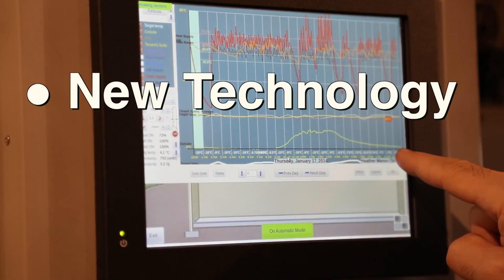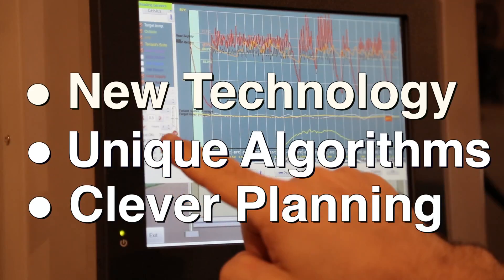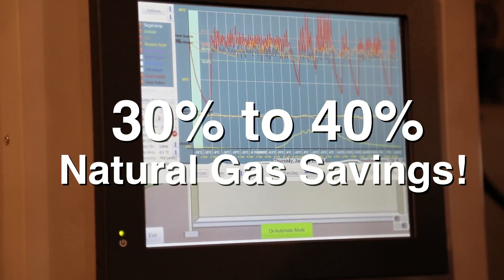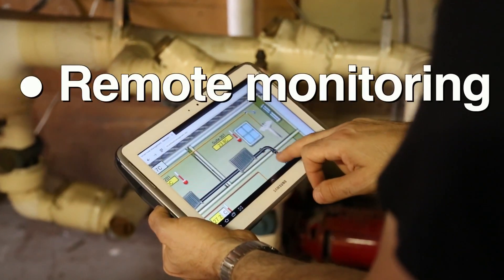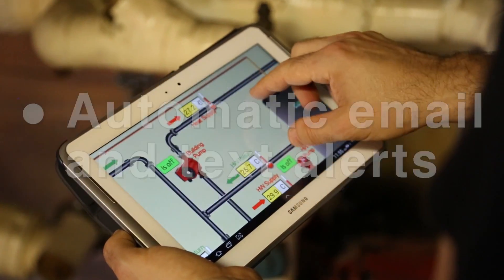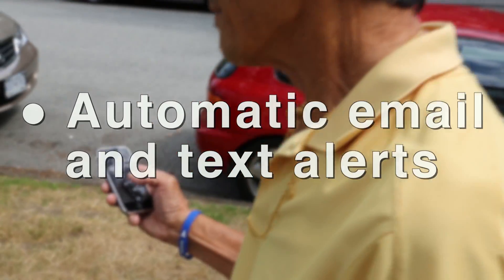Using new technology, unique algorithms, and clever planning, the SHM Controller reduces gas consumption by an average of 30 to 40 percent, decreases the number of HVAC technician visits, allows remote monitoring and control of pumps, valves, and temperatures, and sends automatic email and text alerts in cases of mechanical problems or emergencies.